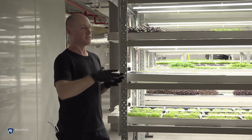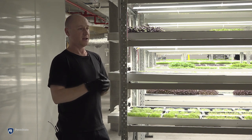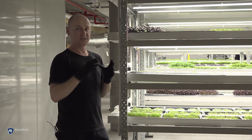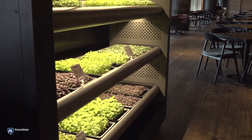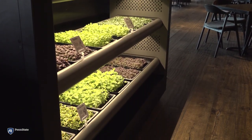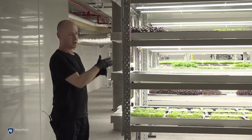The idea is that we can scale out — we can set up a 100 or an 80 square meter macro farm whose sole purpose is to distribute directly to our micro farms. A micro farm is basically a 2 meter by 2 meter tall cabinet, a fully functional hydroponic system — almost a replica of what you see here, albeit much smaller.